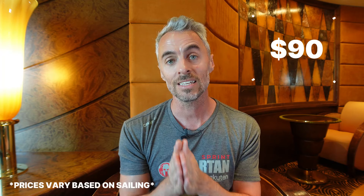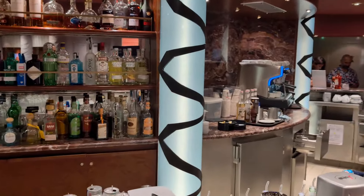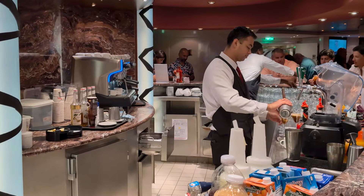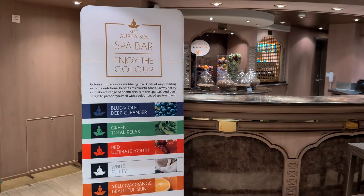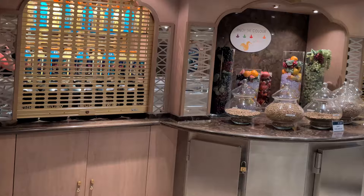Now let's talk about the alcohol-free package. This is the very first package you can actually purchase. On this weekend sailing — priced out for mid to end of March 2024 — it is $90 for the entire weekend sailing, which comes out to about $30 per day. It's going to include all non-alcoholic cocktails. For beer, you're going to be able to get Heineken Zero. You're going to have fresh fruit cocktails, protein cocktails from the spa — certain juices and whey protein you can get from the spa on board — and energy drinks, with Red Bull regular and sugar-free available.